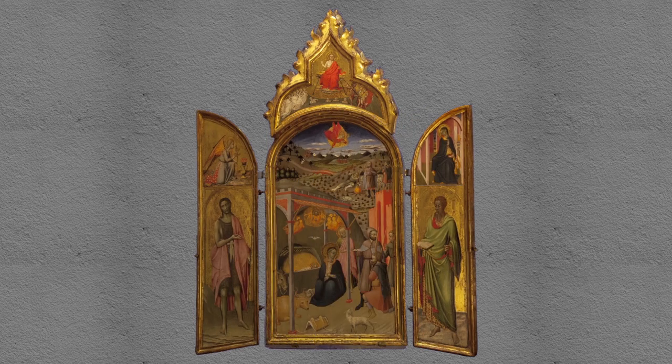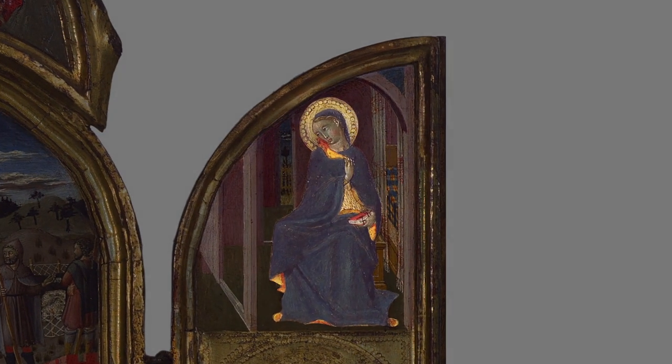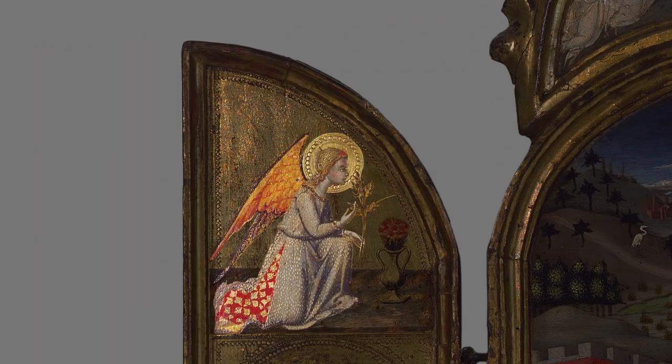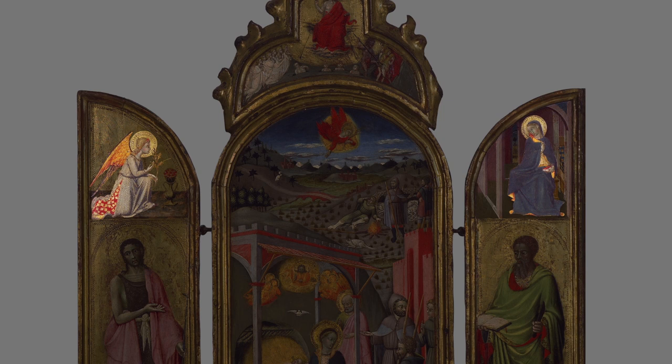If we look at the upper right-hand wing of the painting as it opens, we see the image of the Virgin Mary. And if we look at that same quadrant on the left, we see an angel kneeling. Those two form an image of the Annunciation — the moment the angel Gabriel announces to Mary that she will bear the Son of God.